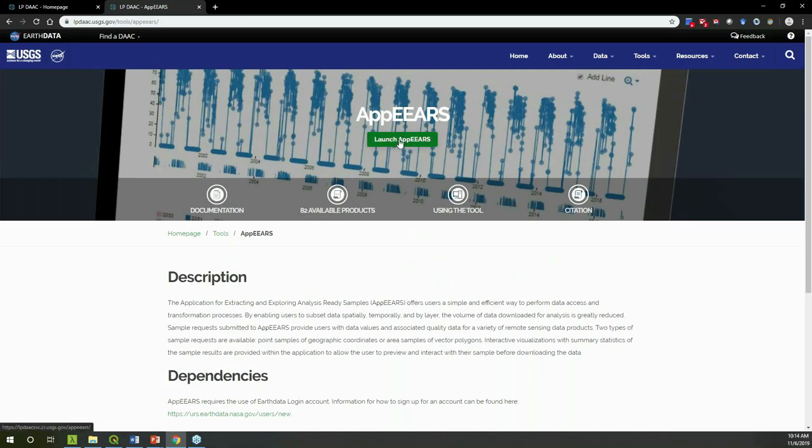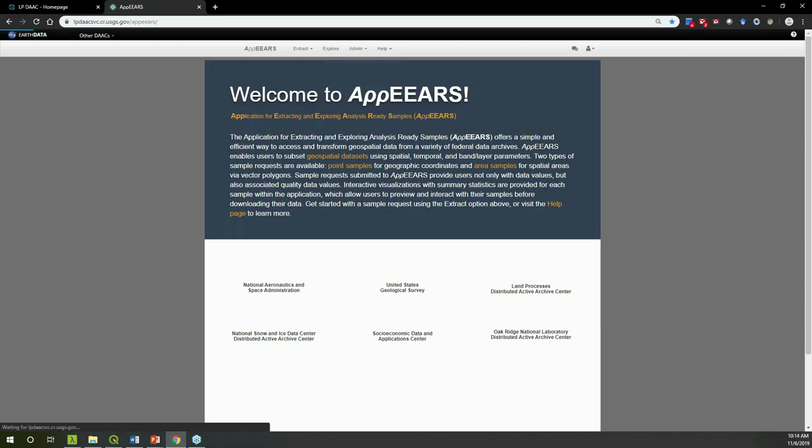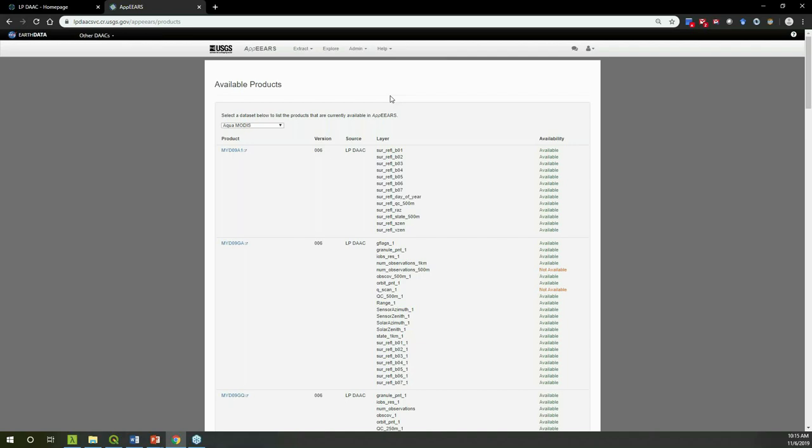On the AppEEARS landing page, you'll need to sign in using a NASA Earthdata login — it's free and easy to get. Check the Help menu for step-by-step documentation if anything is unclear. AppEEARS also has a publicly available API — if you're interested in accessing AppEEARS services programmatically via command line, Python, or R calls, check out the API documentation. The Available Products page shows not only EcoStress but also other LP DAAC products including MODIS, VIIRS, Landsat ARD surface reflectance from USGS, weather parameters from ORNL DAAC, and SMAP from NSIDC.